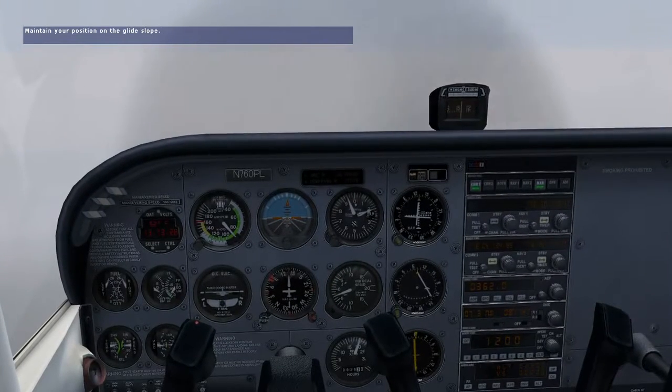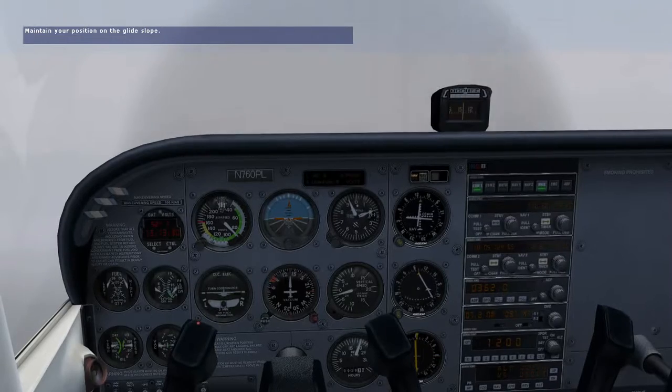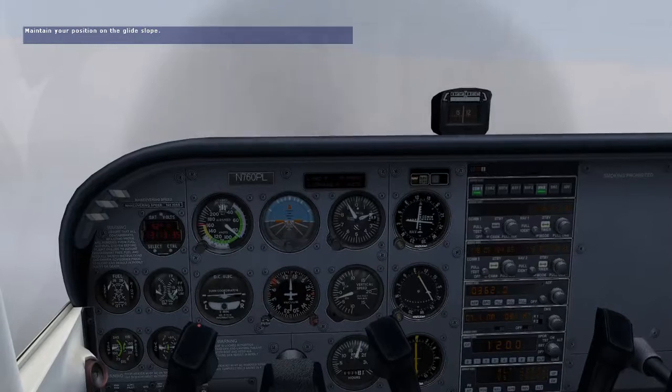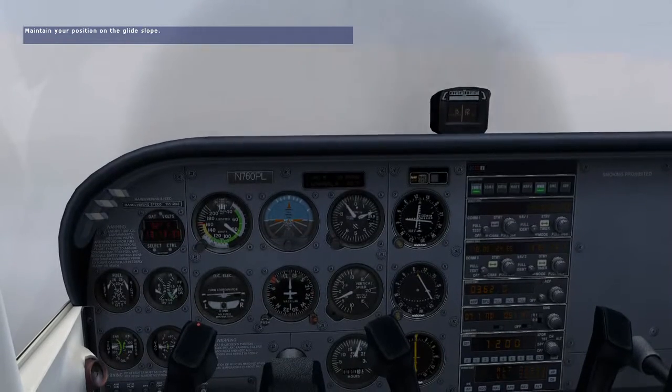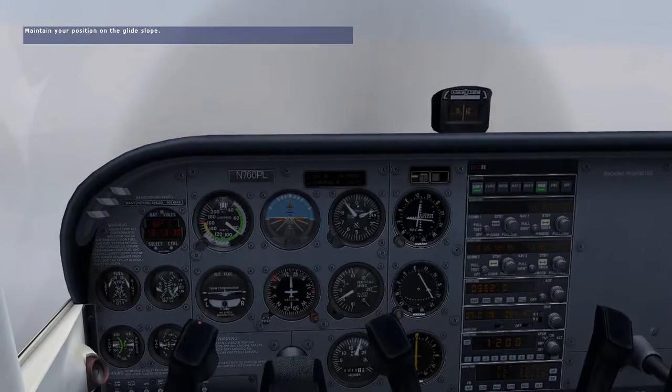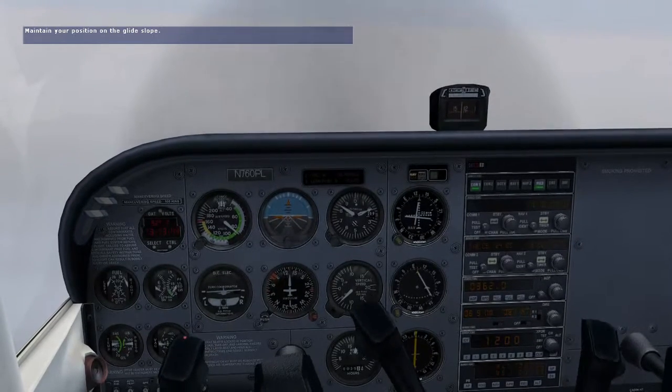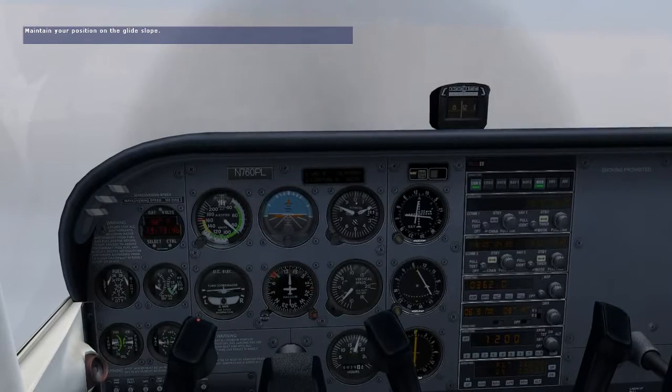Don't try to climb back to the glide slope — just level off and wait for it to come back to you. If the glide slope needle moves toward the bottom of the VOR1 indicator, you're too high; increase your descent rate. The approach chart says we should have a descent rate of approximately 500 feet per minute to remain on the glide slope. Focus on maintaining a constant descent rate and be careful not to chase the glide slope needle.